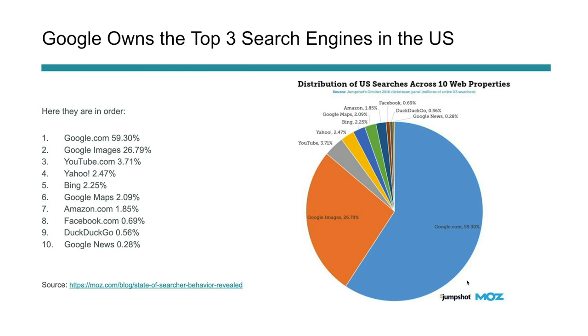Number five: Google owns the top three search engines in the US. This data is from Moz and Jumpshot — Rand Fishkin did this in 2016, but it's still pretty relevant today. Google.com, Google Images, and YouTube are the top three search engines in the US right now. If you're targeting people in the US, you need to make sure your site is visible on Google, that you're optimizing your images, and that you're investing in YouTube. Those combined keywords dominate how people search in the US.